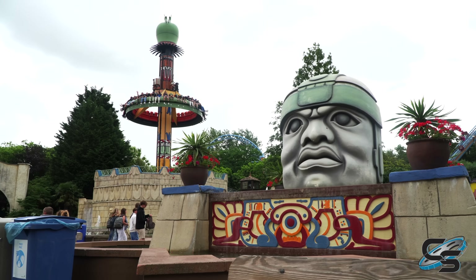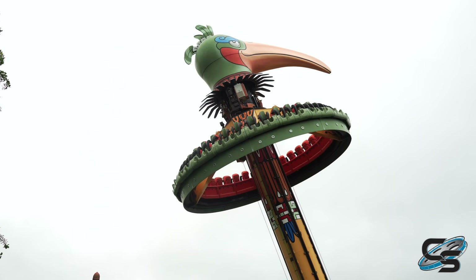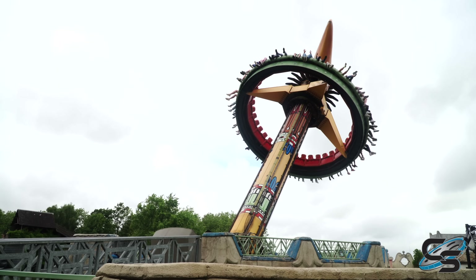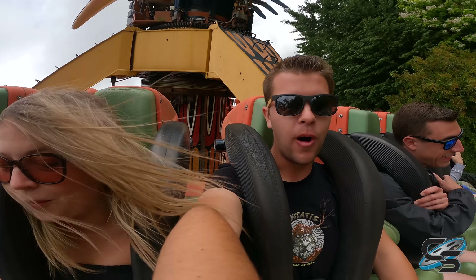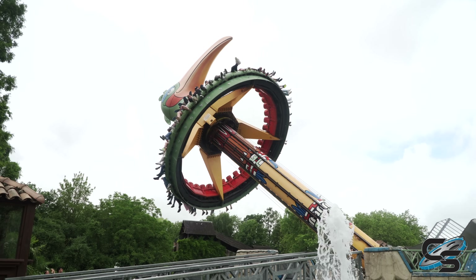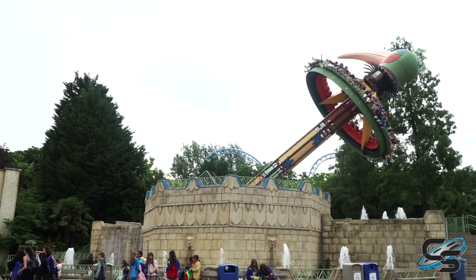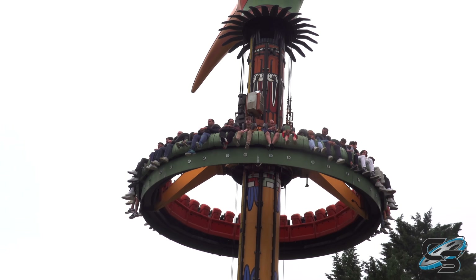Right next door to Huracan is the ride that made us want to visit this park. Belwarda is home to the only operating Topple Tower from Huss, called El Volador, and it is a super weird ride — very bizarre to experience. I would say it is more enjoyable to watch than it is to ride, because after you start tilting, you just kind of hang there facing the ground and it doesn't actually lean over as much as it looks like from the ground. I loved it for the unique factor, but after my ride I was like, I don't think I need to go again. Be careful — it is the only one out there and it is very temperamental. We saw it break down multiple times. So if it's open, get in line.